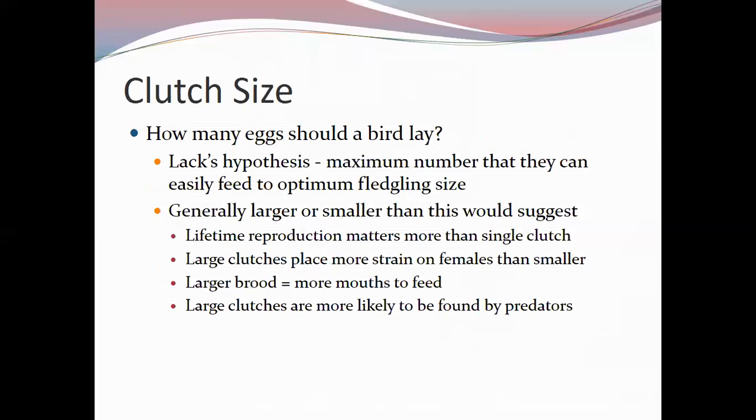Some large birds of prey lay three or four eggs knowing that raising two would be a good year — one may not make it, or siblicide may occur where the young kill a sibling. Songbirds generally lay smaller clutches, balancing the lifetime reproductive output against the output of a single nest.